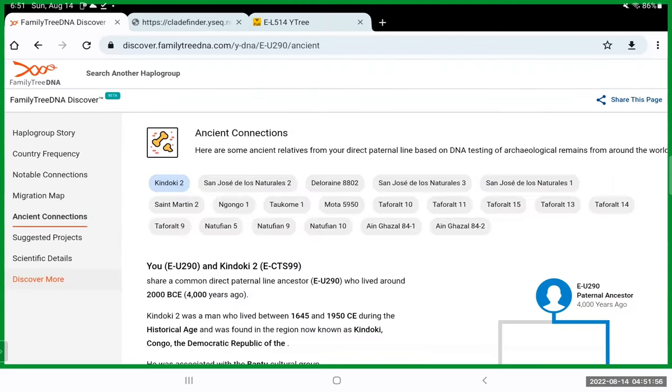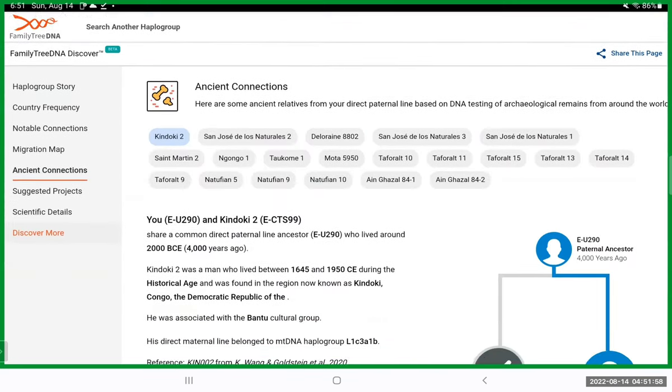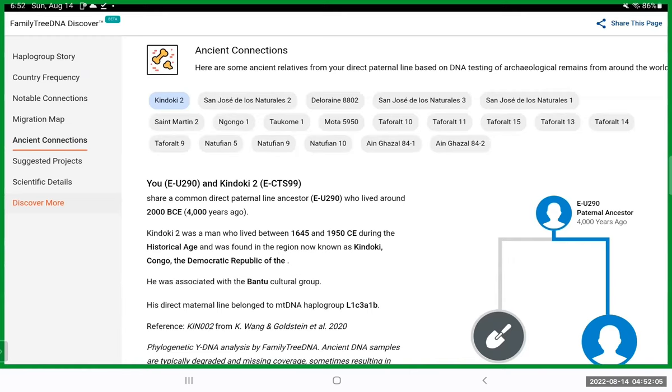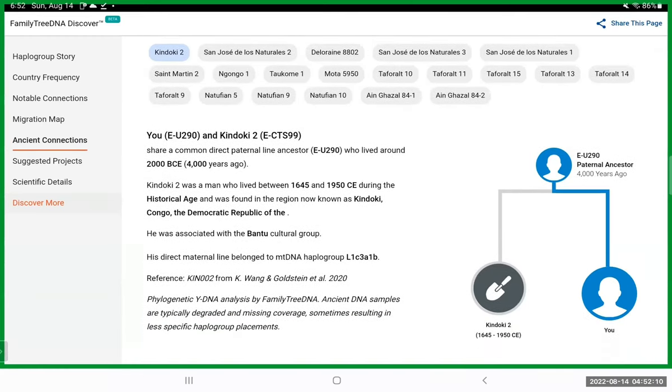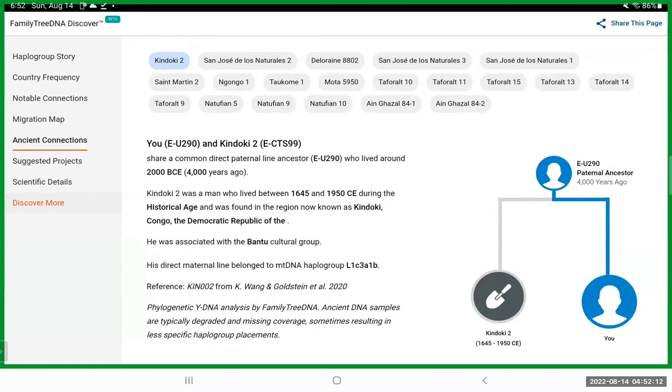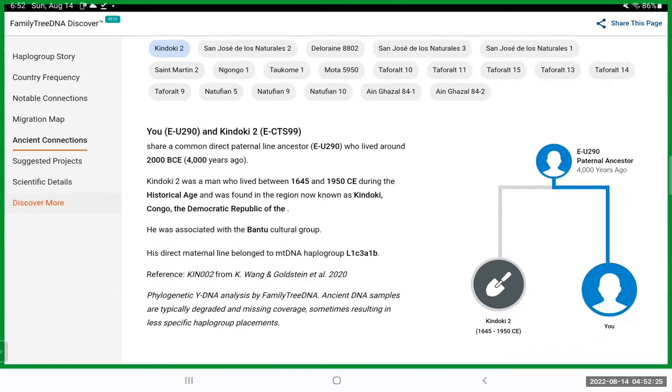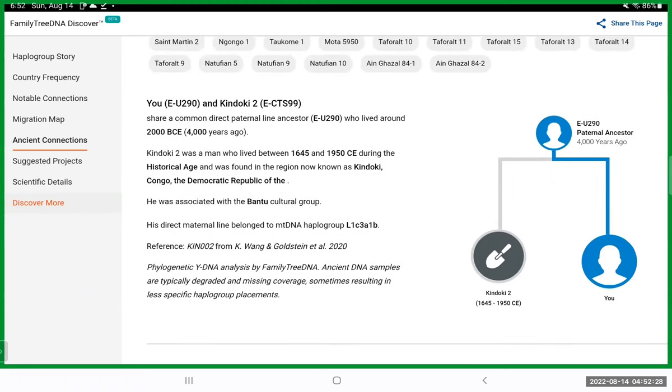This tool shows connections to archaeological sites — sites where they're identifying bones of ancient people, doing DNA testing, and allowing others to see how they connect. So your patrilineal line and Kandoki 2 share a common ancestor roughly 4,000 years ago. They also provide information on the mtDNA haplogroups.